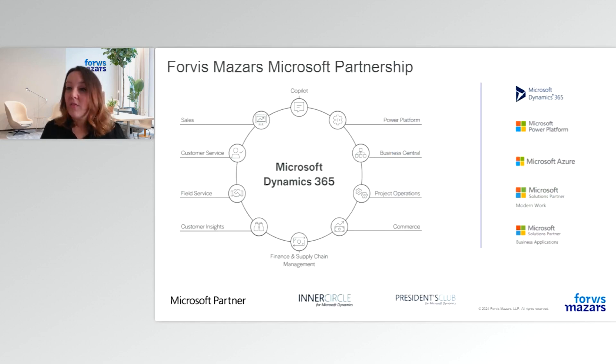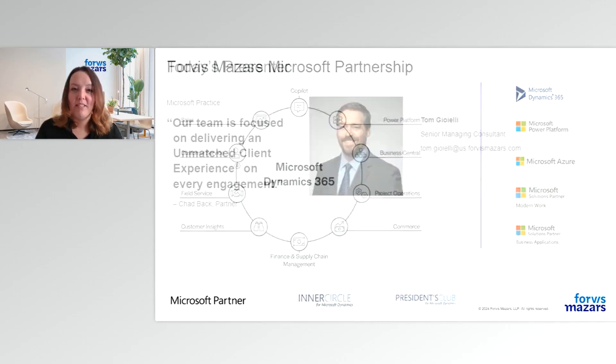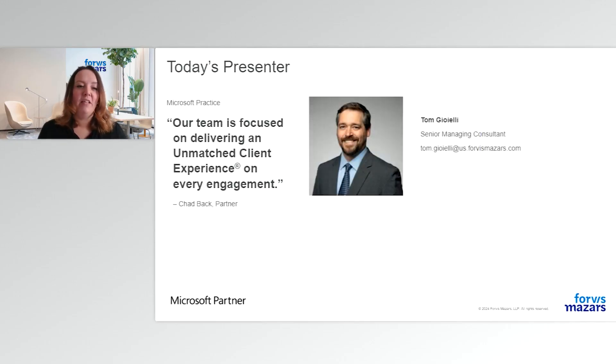At a glance, this is a snapshot of the Microsoft practice at Forvis Mazur. Today we will be focusing on Microsoft Dynamics 365 CRM and Copilot. Our presenter today is Tom Gioale. Tom is a senior managing consultant at Forvis Mazur and a Microsoft certified professional. He specializes in Microsoft Dynamics 365 Sales, Field Service, Power Automate, and Power BI.